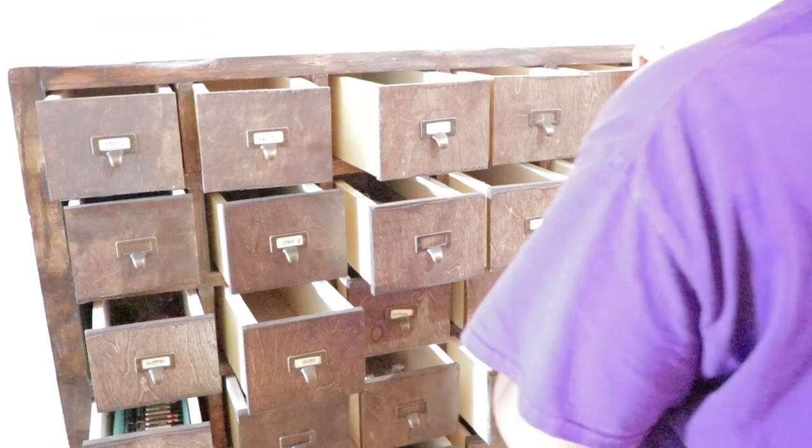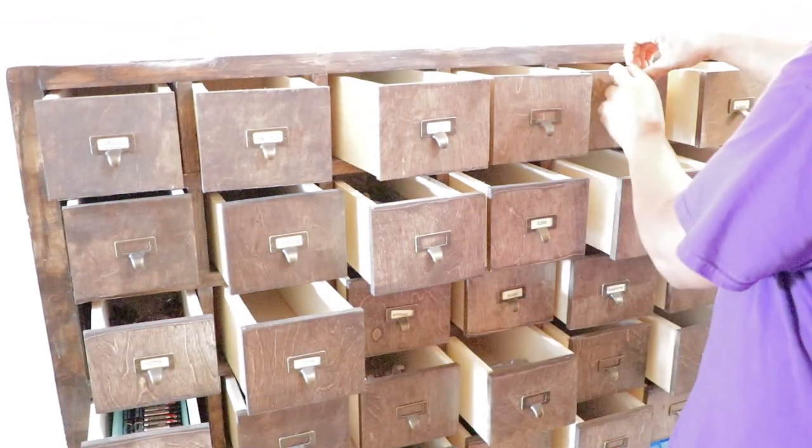The next step is to remove all the existing labels and replace them with new ones.